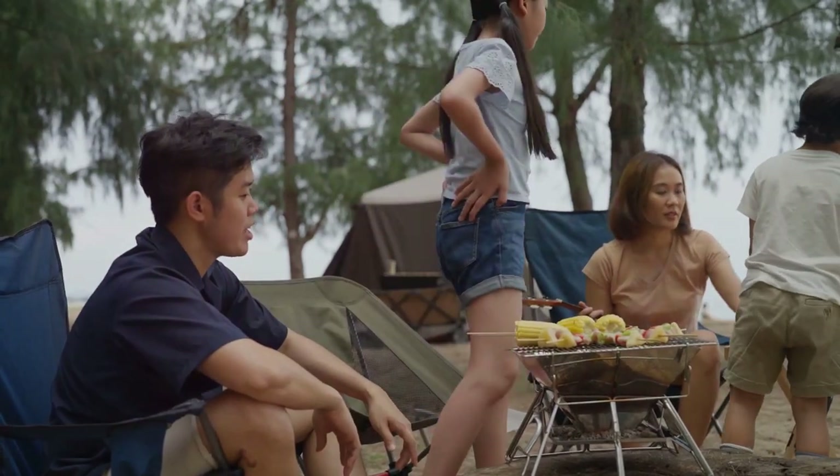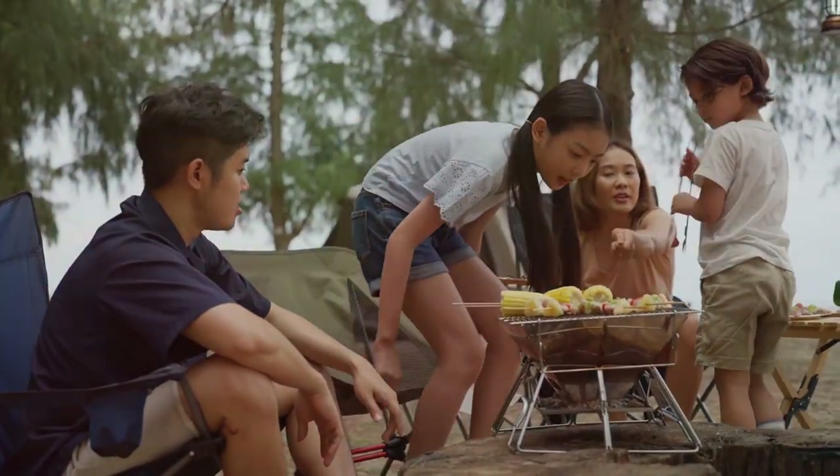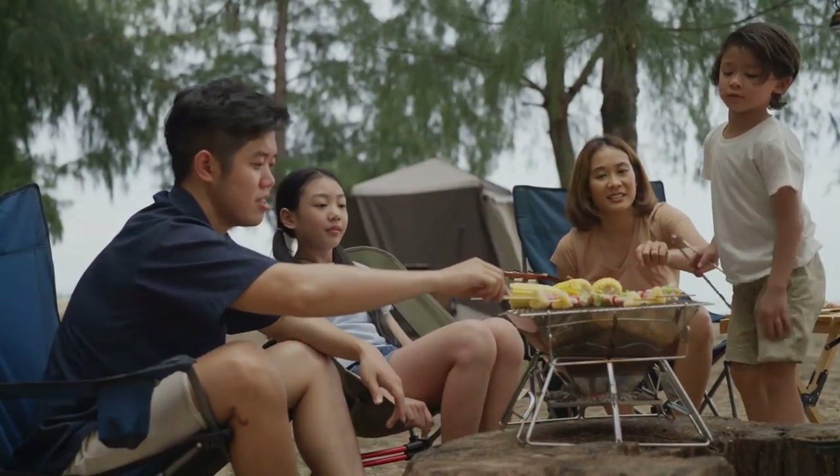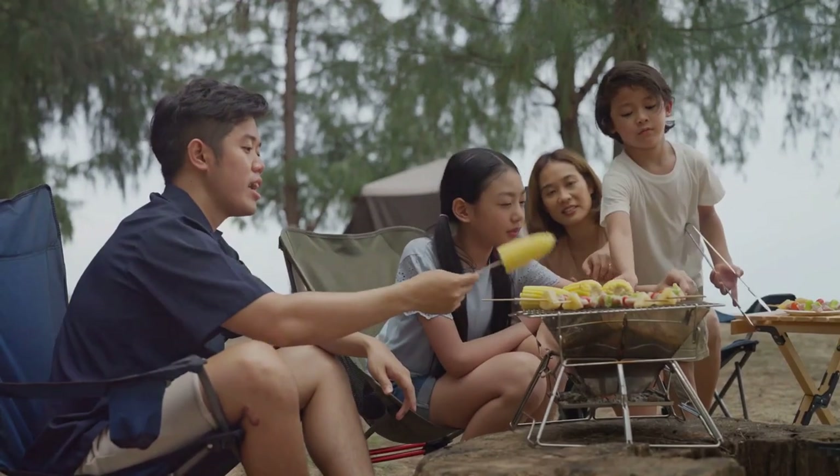Food is one of those simple pleasures that can keep our spirits high, even when we find ourselves in the most challenging situations. It's comfort, it's morale, it's a reminder of home and normalcy.